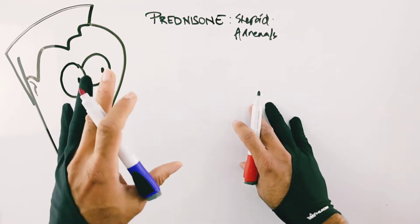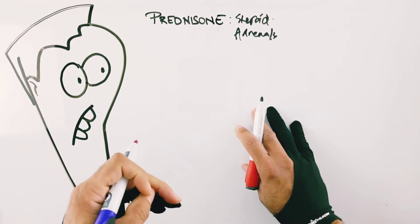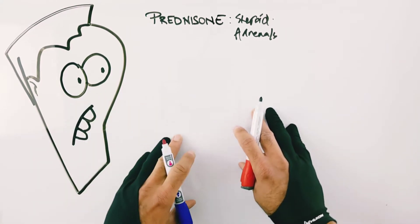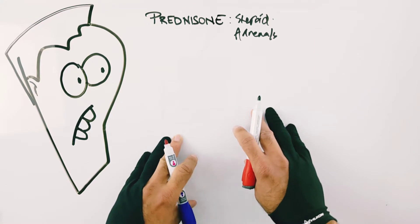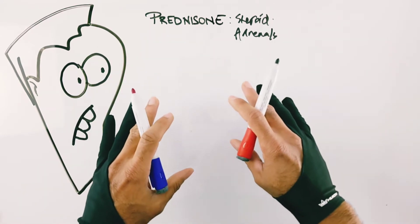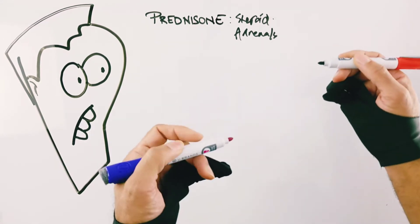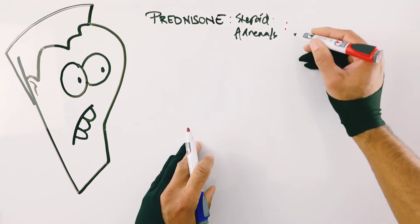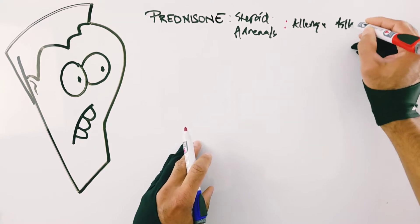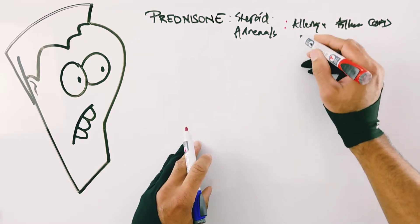Most other drugs are indicated for one use — for example, sertraline is just for mood disorders, Advil predominantly for musculoskeletal pain. Prednisone, on the other hand, is a master of all trades. I've seen it used and prescribed myself for multiple conditions ranging from allergy problems, asthma, COPD exacerbations, and urticaria — bad rashes.